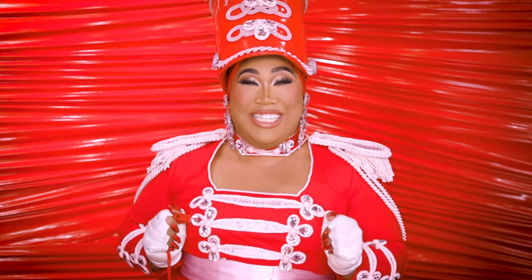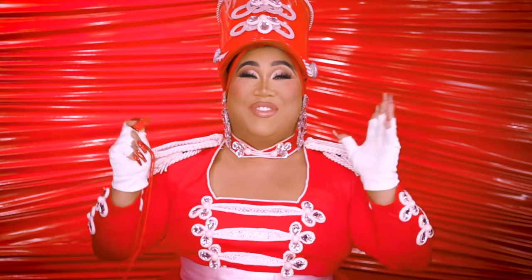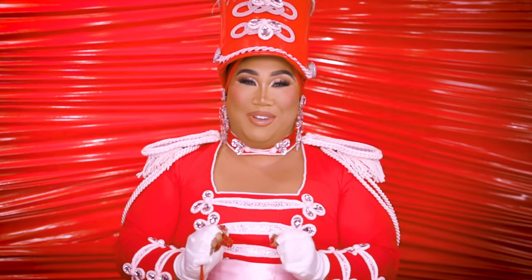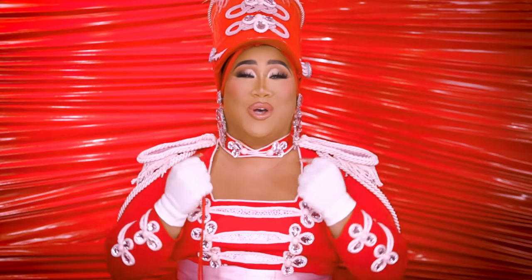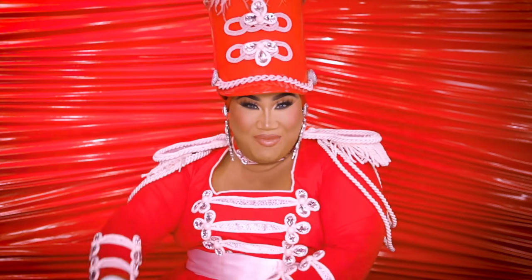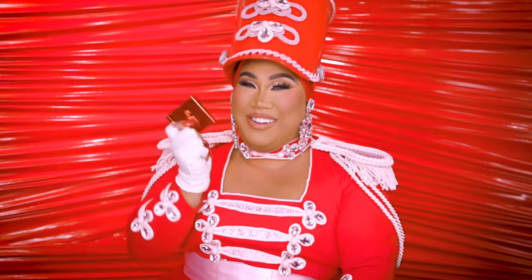Hey guys, it's Patrick Star. Welcome back to my channel, The Extranist. Can y'all believe it? I am so excited because we are launching something I am so proud of, something I've worked so hard on.